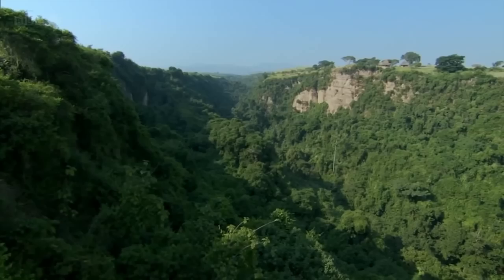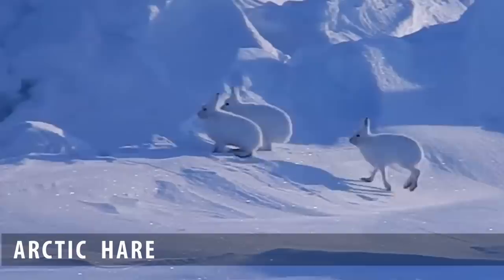Hi everyone and welcome to Wildlife Facts. Today in this video we are going to show you how cool an arctic hare is. To begin with, arctic hare is also known as a polar rabbit. This is a species of hare which is adapted largely to polar and mountainous habitats.